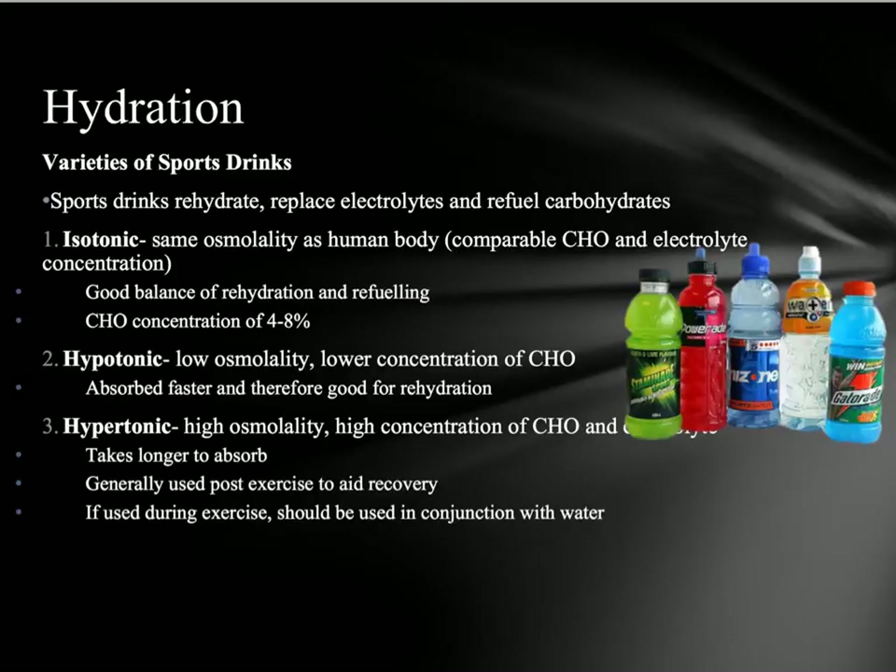Hypotonic drinks have a low osmolality, meaning a below four percent concentration of carbohydrate, which means they're going to be absorbed really fast. This makes hypotonic drinks really good for people who want to rehydrate — especially jockeys and people doing shorter duration activities who have lost a lot of sweat. These people should really be focusing on hypotonic drinks.